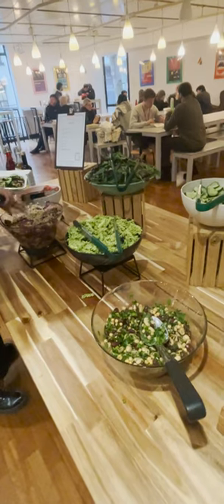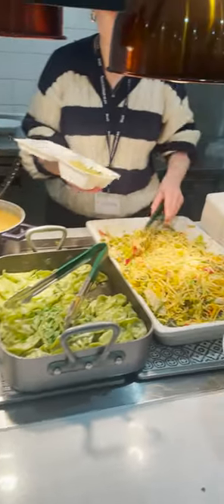There's also the library, which is very nice to just relax, decompress, and get some quiet time for yourself. One floor down is the RCA kitchen and cafeteria — they have a wide selection of foods, from warm beverages to salads.